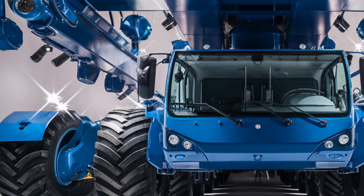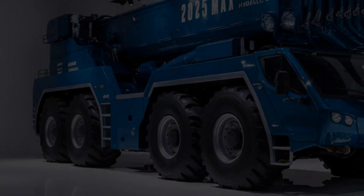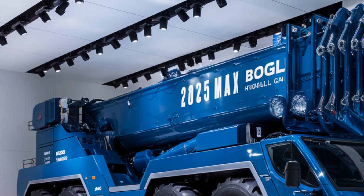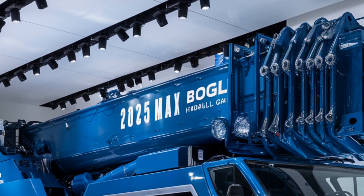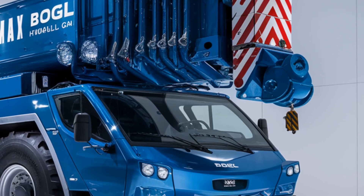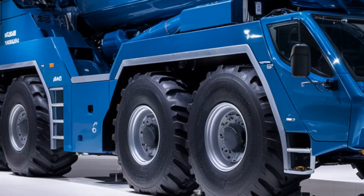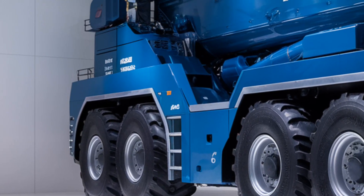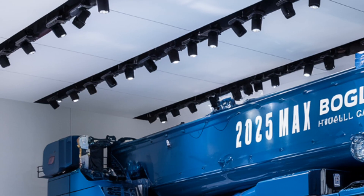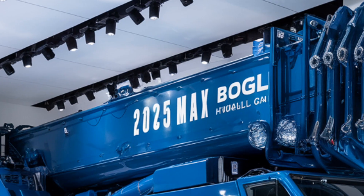Hey everyone, welcome back to USA Dream Vehicles, where we dive deep into the world's boldest machines and groundbreaking engineering marvels. Today we're shifting gears into the heavy-duty realm with something colossal, powerful, and precise — the all-new 2026 Max Bogle hydraulic crane. Whether you're a die-hard construction tech fan or just fascinated by machines that defy gravity, you're going to want to stick around for this one.